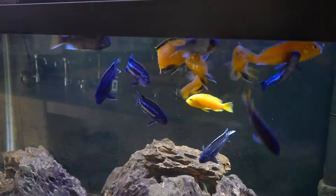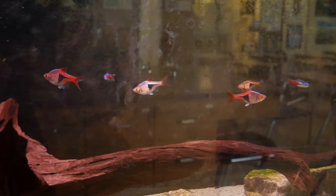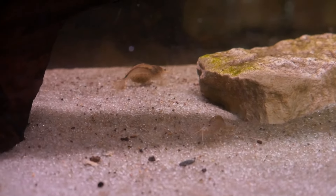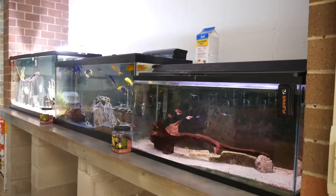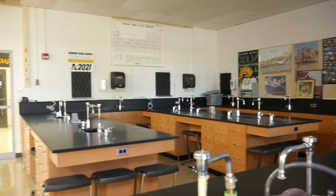The 29-gallon here has always been kind of a holding tank, so it has a couple of raspboras, neon tetras, and some Amano shrimp. But quite a bit is going to be changing with this tank and the mbuna tank, because we are putting the big new six-foot aquarium right here. We're moving these two aquariums to the lab tables over here on the ends.